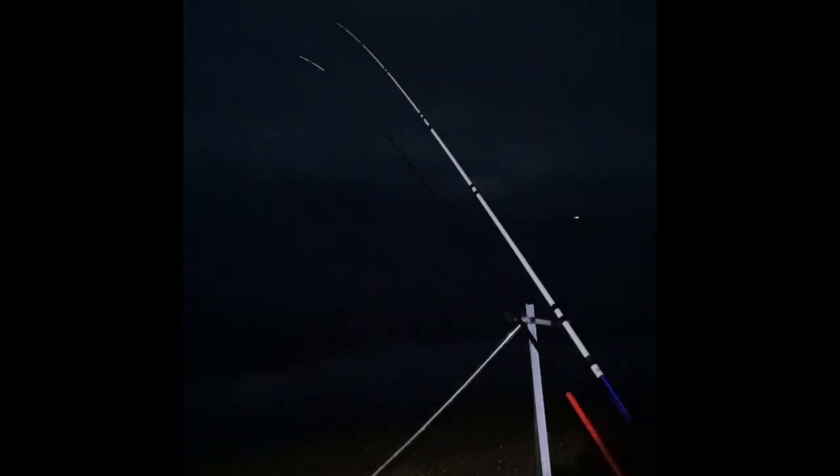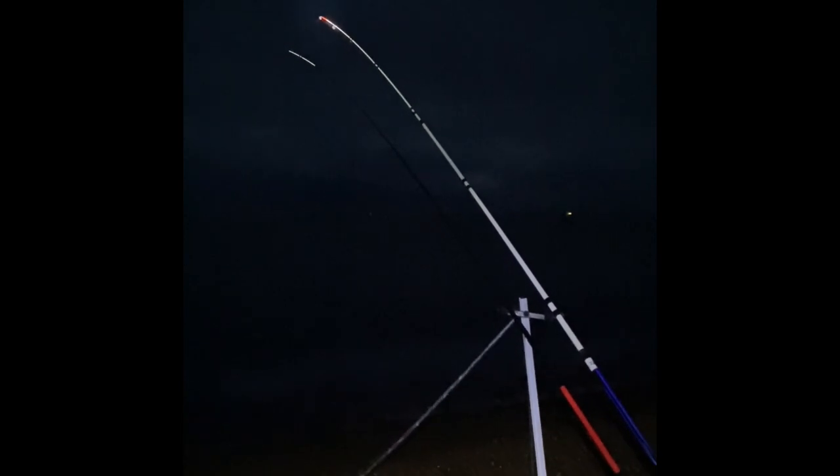I've got a bite on my rod as well, just going to sit on it though. Second fish - little old dab.